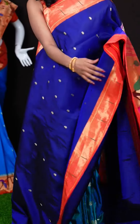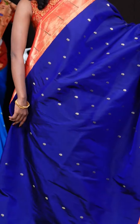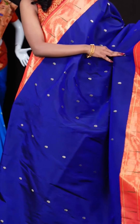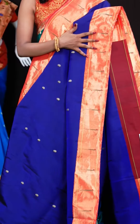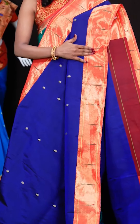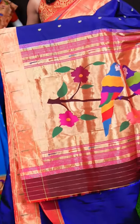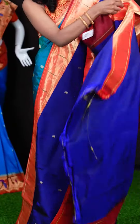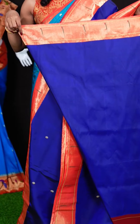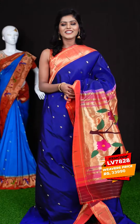Here we have another saree with blue and red colour combination. All over the body it has got Dizana mango motifs, and a contrast red colour border with a single Munia design. Here we have a beautiful Paitani Dizana pallu. It's a self clean blouse with border. The item code is LV7828 and the wish price is 33,990 rupees.